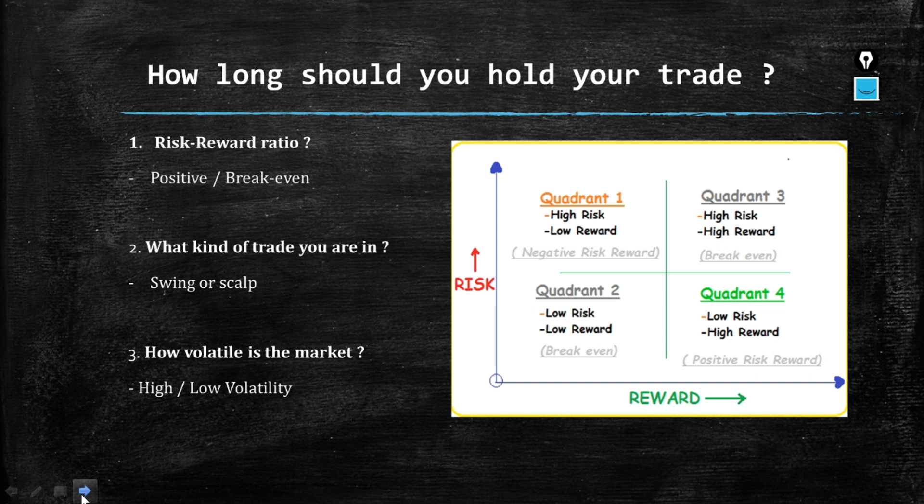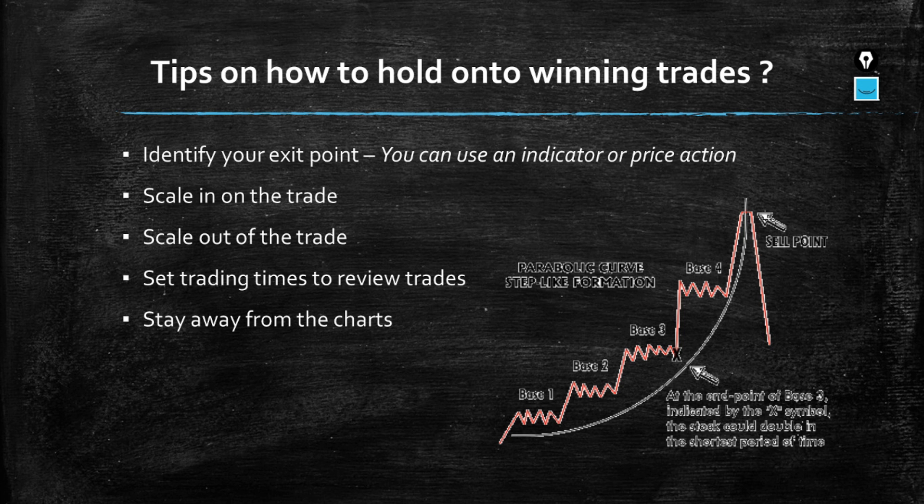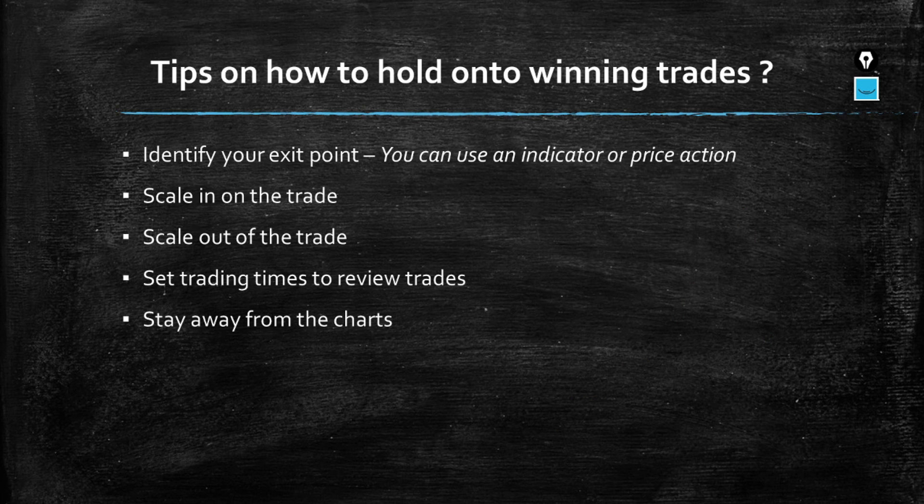Now we'll cover tips on how to hold on to your winning trades. First, identify your exit point — that is the most important. You need to know when to actually close your trades. How long you should hold is determined by knowing when to close: you're not going to close due to time but due to the level the market must reach.